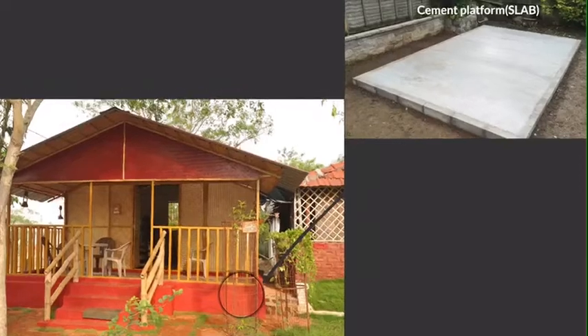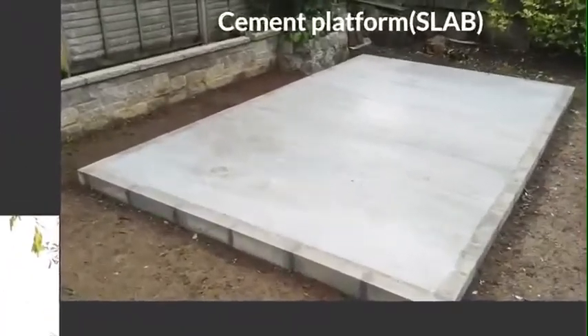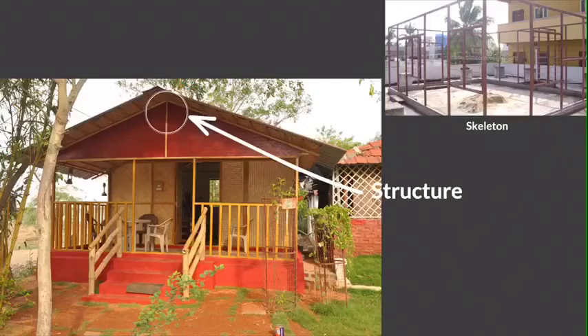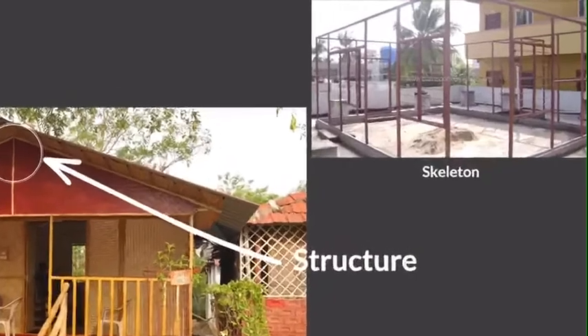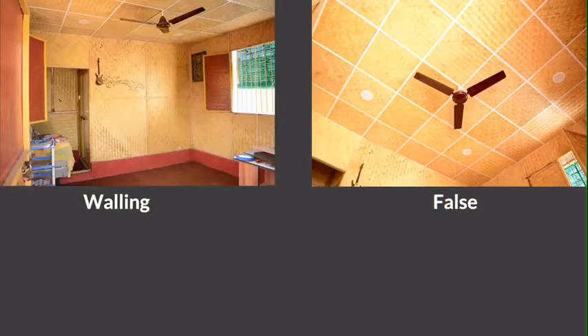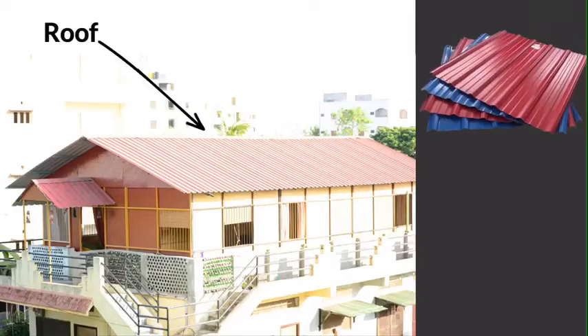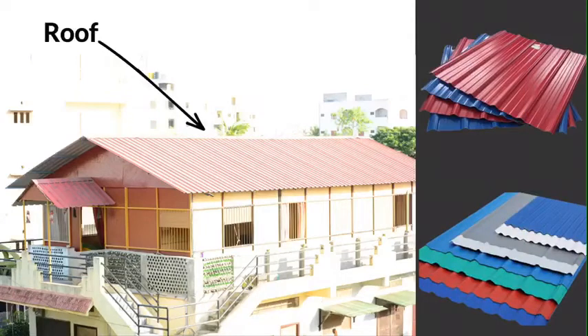The construction process involves preparing a cement platform if the house is built on ground. If the house is built on a terrace, the platform is not required. The skeleton of the house is made with square metal pipe. Walling and fall ceiling are done with engineered bamboo flat boards, also called bamboo ply. The roofing is done with heat-resistive zinc aluminum sheets.